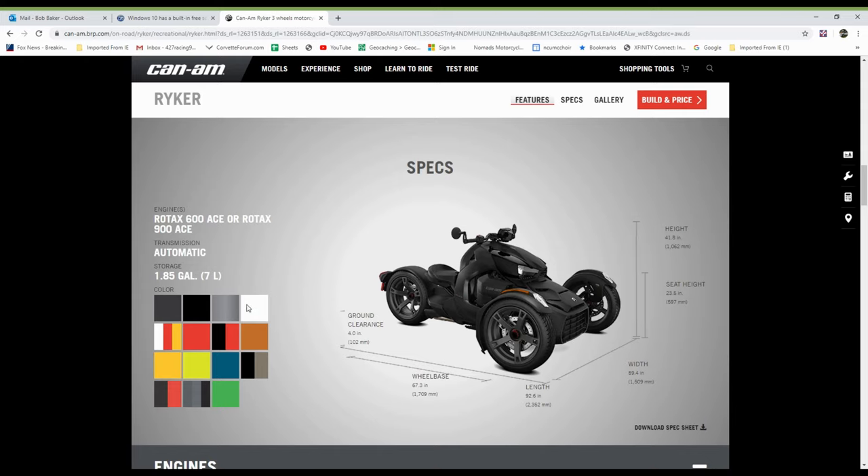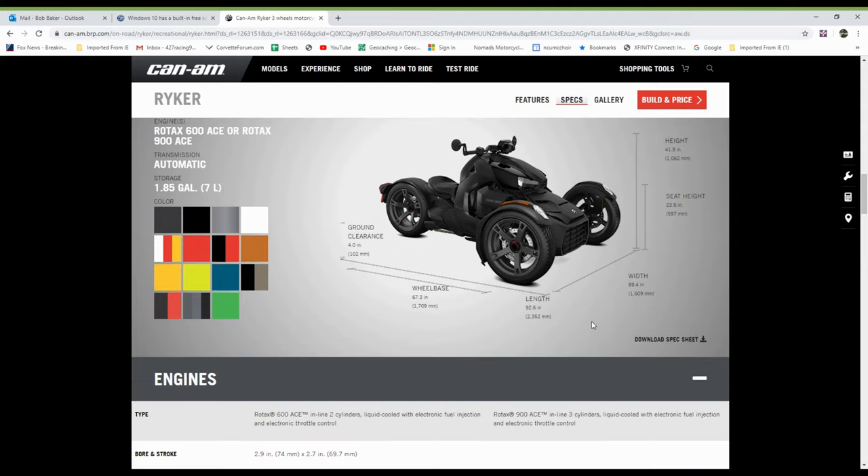Here are the specs on the bike and some color options. On the left are the different specifications. Two engines: a Rotex 600 and a Rotex 900, and it's an automatic transmission with shaft drive — not belt drive, shaft drive. I really like that feature on this bike.